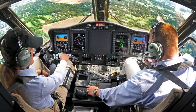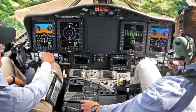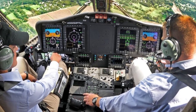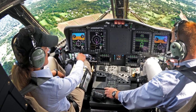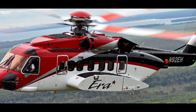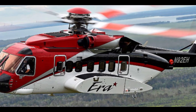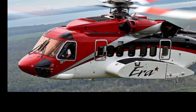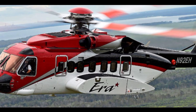Sikorsky has also focused on modularity and flexibility with these new upgrades. The S-92A Plus is essentially an upgrade kit for existing S-92A helicopters, allowing operators to modernize their fleets without purchasing entirely new aircraft. This approach provides a cost-effective solution for existing operators, enabling them to benefit from the latest technological advancements without significant capital investment. Meanwhile, the S-92-4 represents a fully upgraded, factory-new version that incorporates all the latest features, designed for customers seeking the most advanced configuration available.